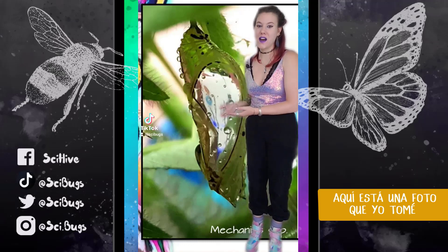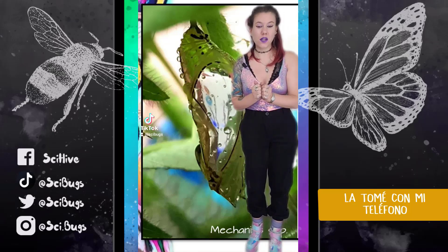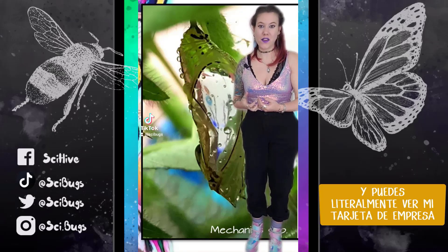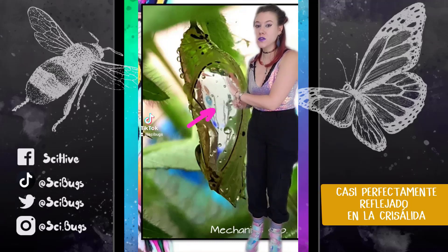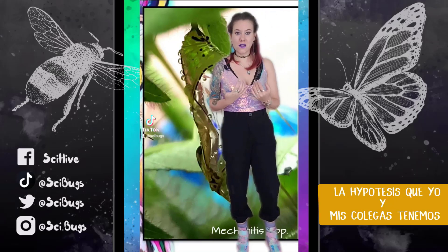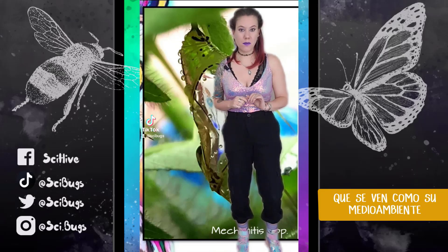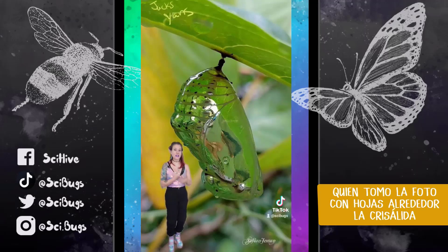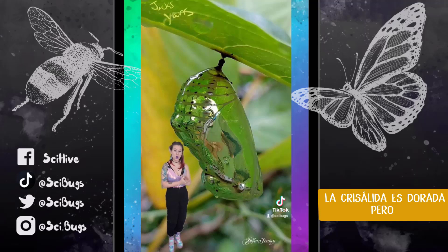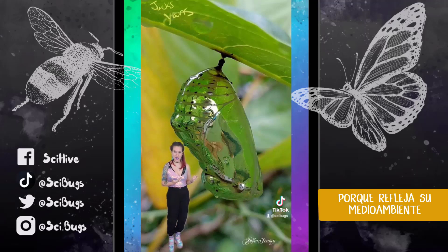Here is a picture I took of one of these chrysalises in the cloud forest with my phone. Behind my phone was my business card, and you can literally see my business card almost perfectly reflected in the chrysalis. So the hypothesis is that they're actually so reflective, they look like the environment around them. Here's an example from Jack Yams, who took it with foliage and leaves around the chrysalis — this is a golden chrysalis, but you see how it immediately turns green because it's just reflecting whatever is around it.